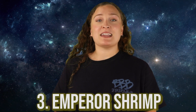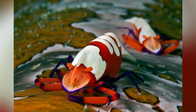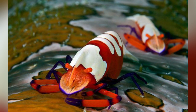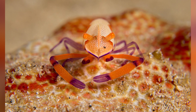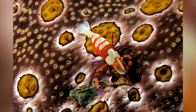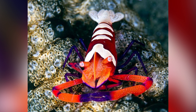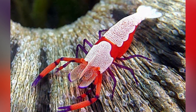In our number 3 spot today, we have the Emperor Shrimp. These shrimp are quite small at around three quarters of an inch, but they are easy to identify because of their amazing color — often with orange sides, a white back with orange specks, and orange claws with purple tips. They do best when they can form a symbiotic relationship with another creature, preferring holothurians or sea cucumbers, where they live on the surface of their host, which protects them from predators and allows them to scavenge easily. In return, they help their host by eating any parasites that come their way, and while living on a host they constantly move up and down on the lookout for food.